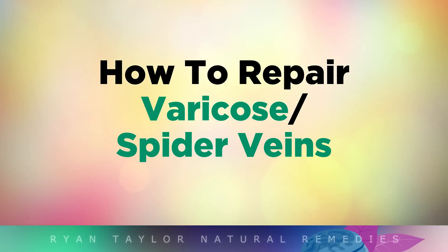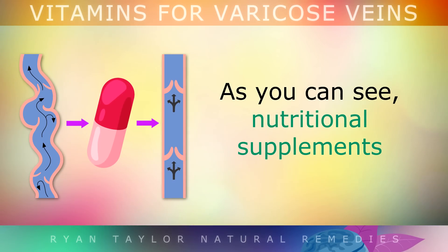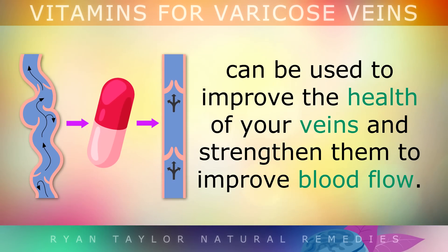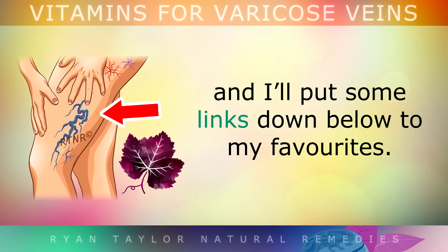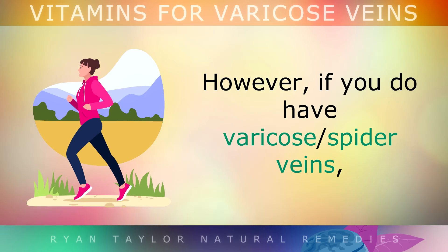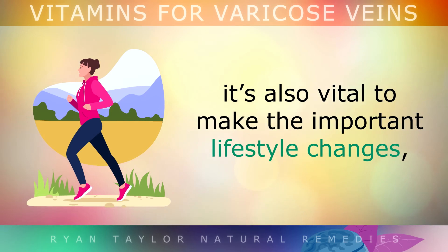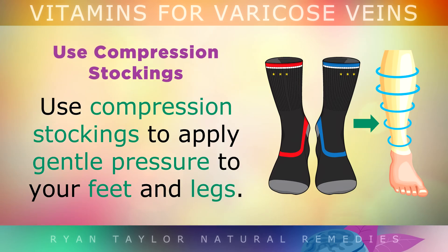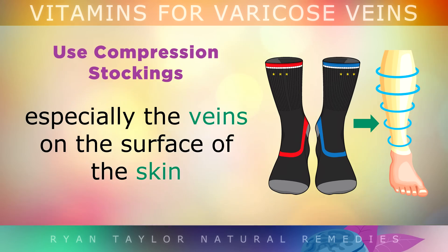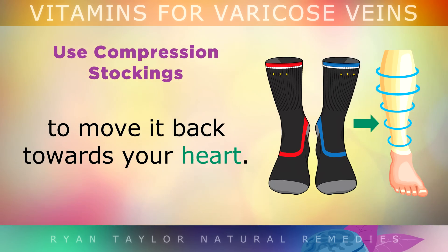How to repair varicose and spider veins. Nutritional supplements can improve the health of your veins and strengthen them to improve blood flow, and some of these have been blended together in vein formulas. However, if you have varicose or spider veins, it's also vital to make important lifestyle changes to help trapped blood be released, in order to prevent blood clots and further damage to your vascular system. You may use special compression stockings to apply gentle pressure to your feet and legs, helping to enhance blood flow and move blood back towards your heart.